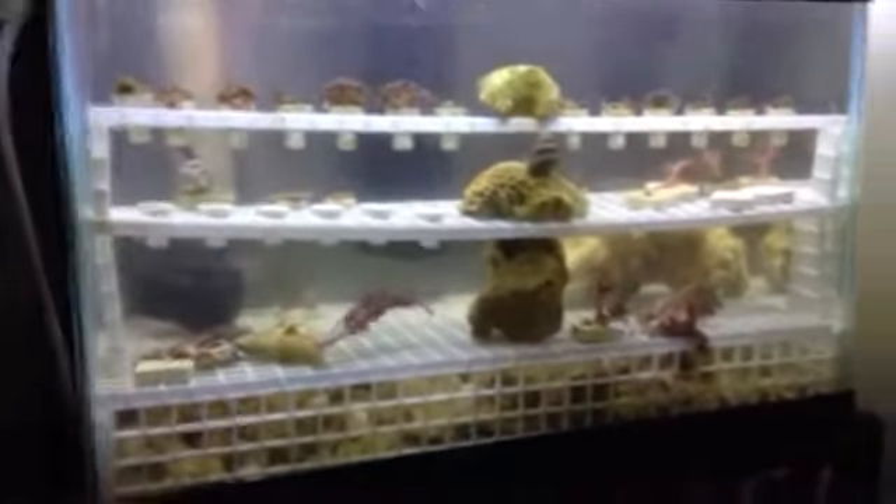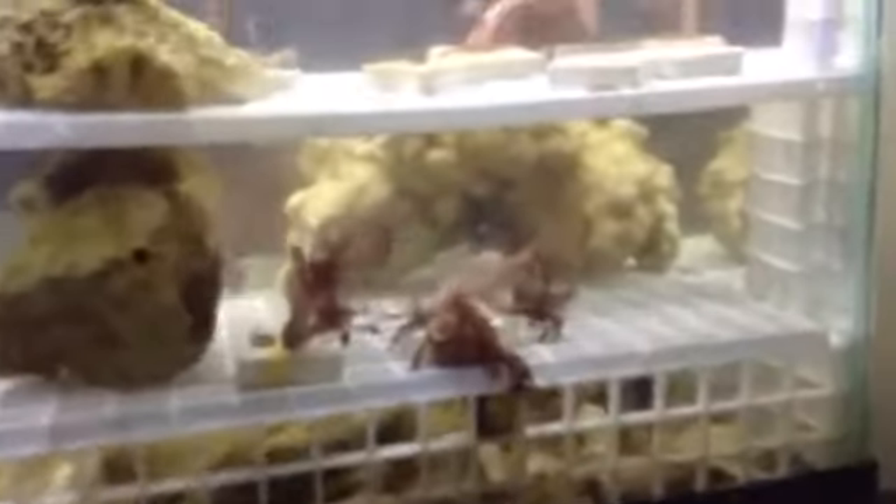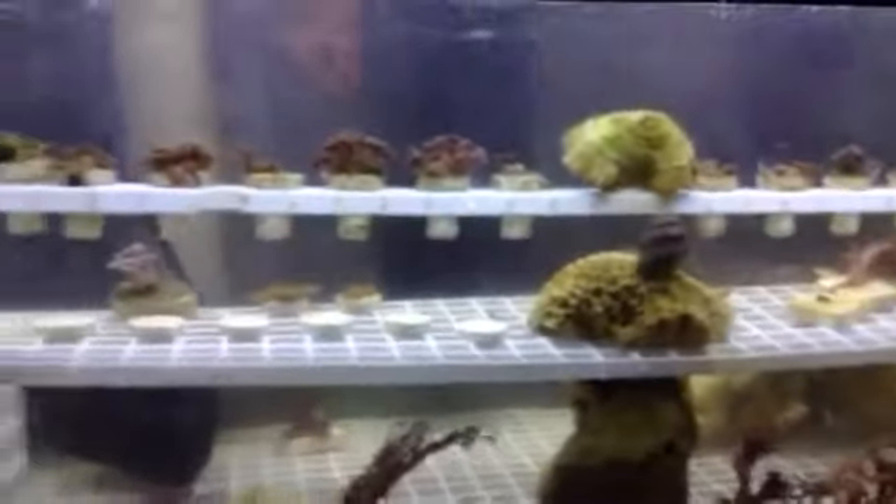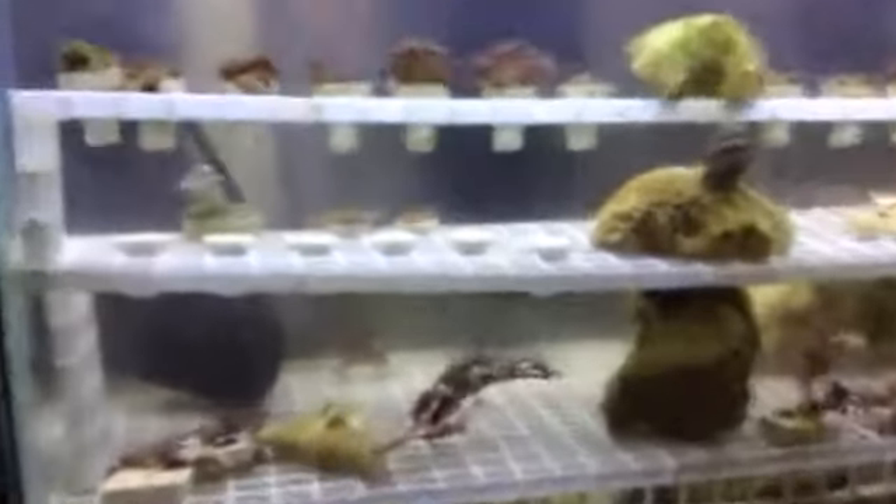But they'll bounce back. I just wanted you guys to be able to take a look at — for those of you who don't really know a lot about saltwater especially — what these look like when they're stressed out, and the amazing difference of what they're going to look like once they're back to good health. I'll definitely give you guys a look in a couple days once all the polyps are open and extended again.